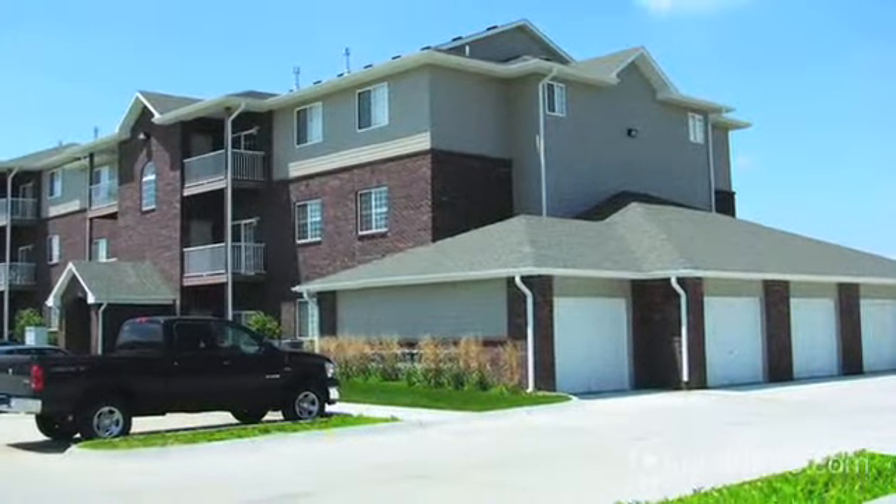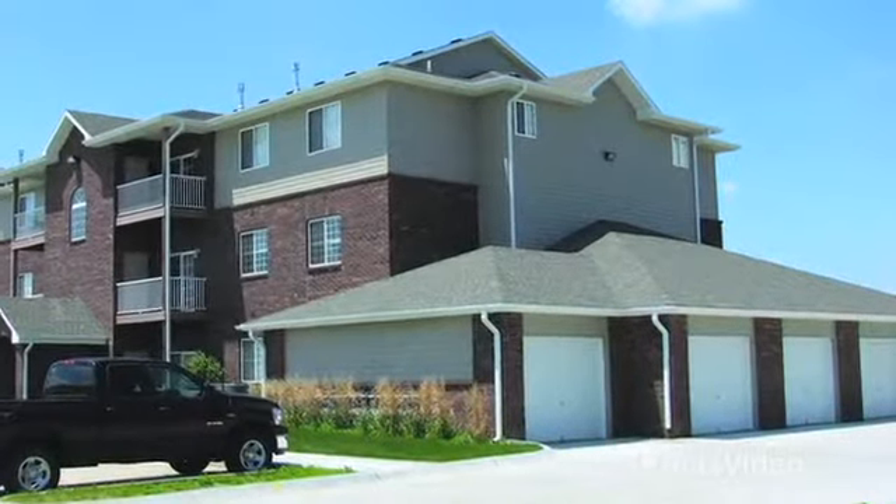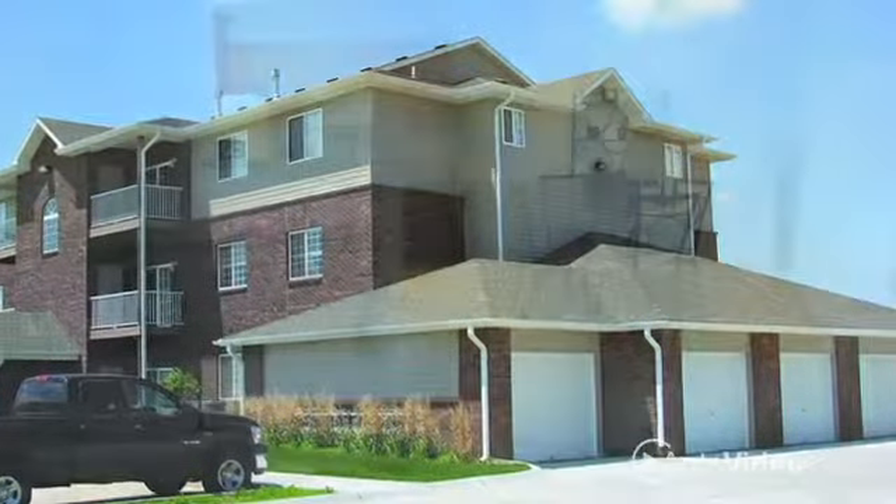At Spring Hill Ridge, you'll also appreciate the controlled entrance to your building and the availability of attached and detached garages with a keypad and remote.